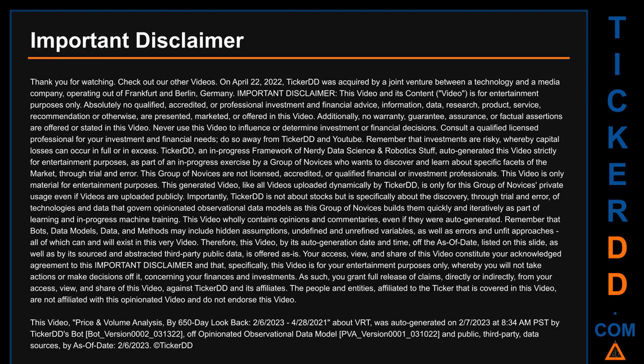The people and entities affiliated to the ticker that is covered in this video are not affiliated with this opinionated video and do not endorse this video.